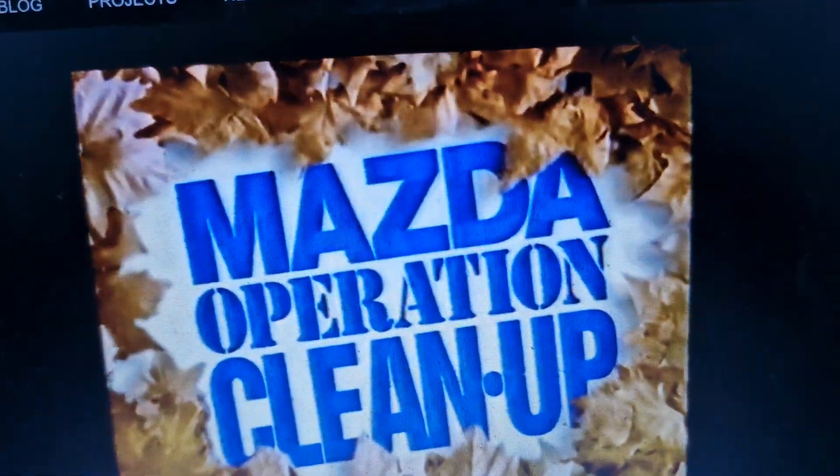Hurry, be part of Operation Cleanup at your local Mazda dealer. The savings will blow your way.